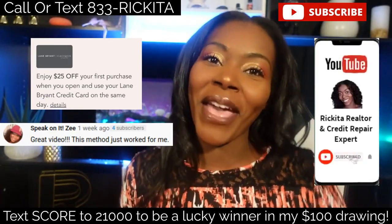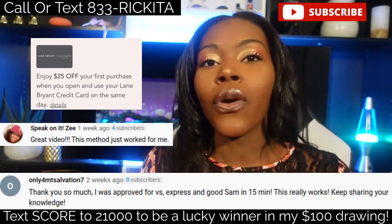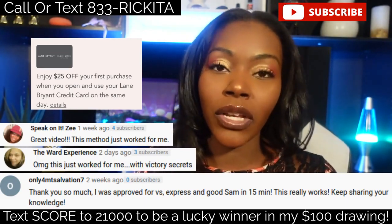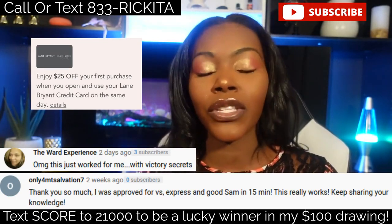Hey beautiful people, it's Rakeena and I'm back with another video. In this video I want to talk about the Lane Bryant credit card and how you can get this credit card with the shopping cart trick — where you get a credit card without them checking your credit and without getting that hard inquiry.